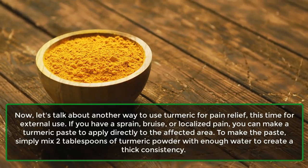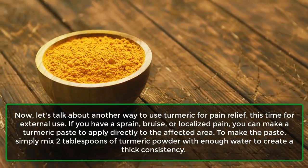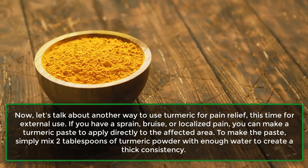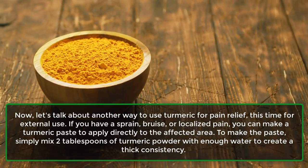Now, let's talk about another way to use turmeric for pain relief — this time for external use. If you have a sprain, bruise, or localized pain, you can make a turmeric paste to apply directly to the affected area.